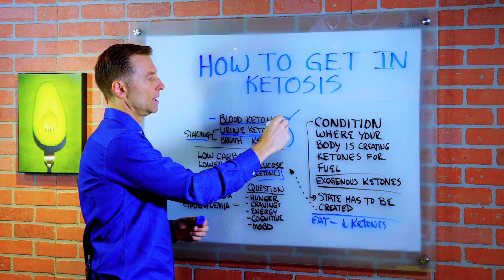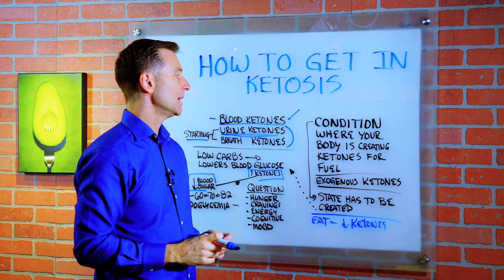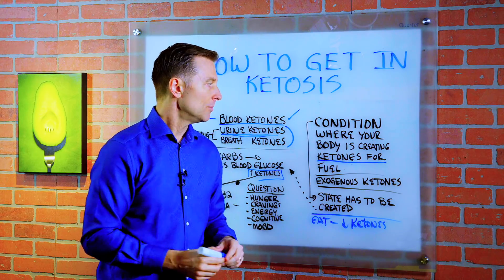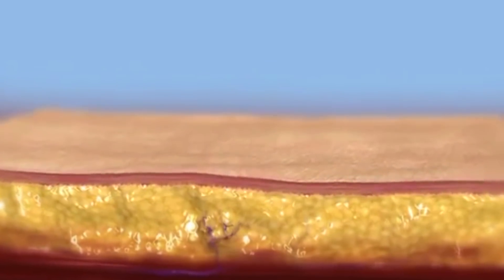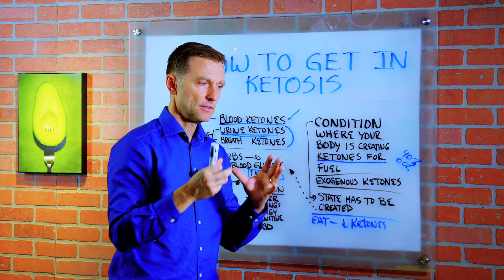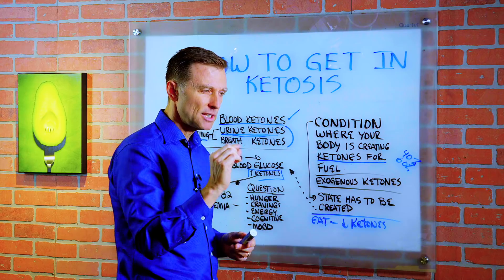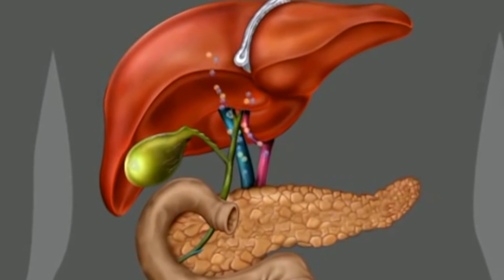These are a little bit more expensive, but more accurate. Now, what is ketosis? Ketosis is the condition where your body is creating ketones for fuel. Ketones are the byproduct of fat burning, but ketones only represent 40% of that fat. The rest — 60% — is basically fatty acids. So it's a combination of ketones and fatty acids with a very small percentage of glucose. Your body really doesn't need very much glucose, just a very tiny bit.